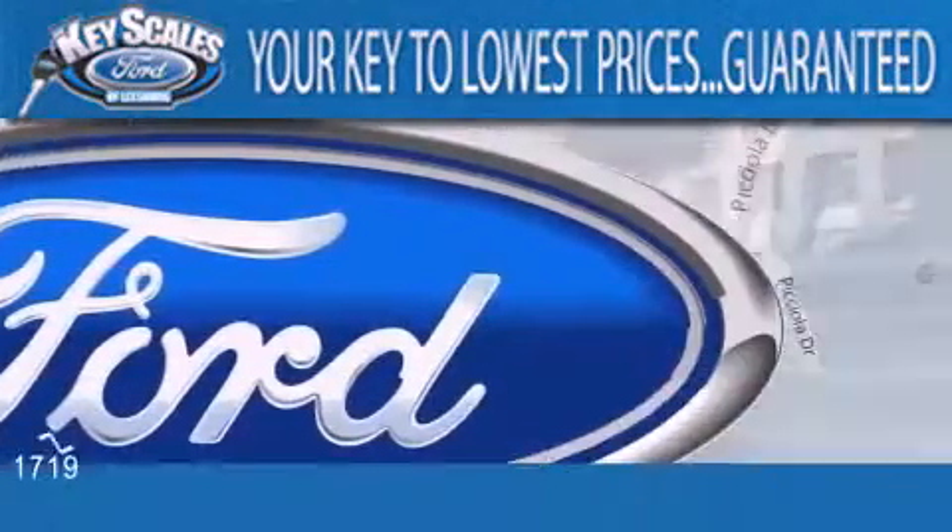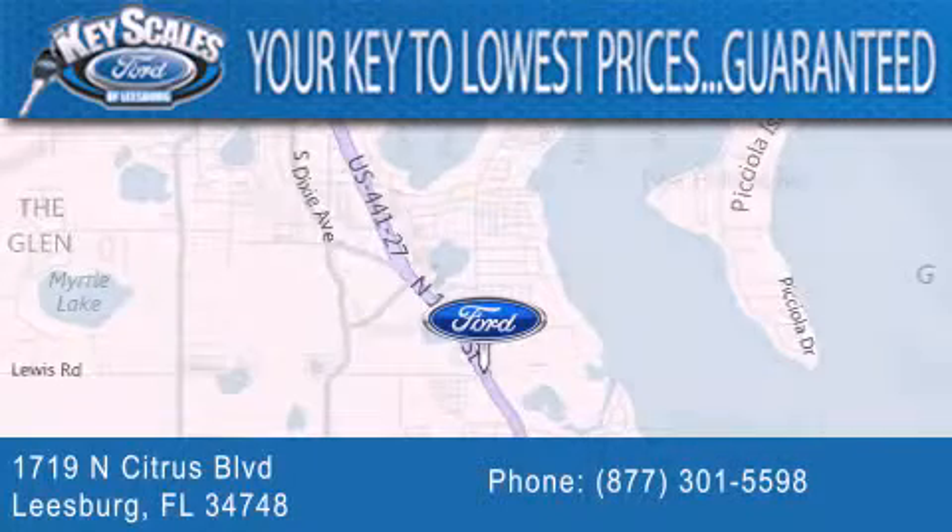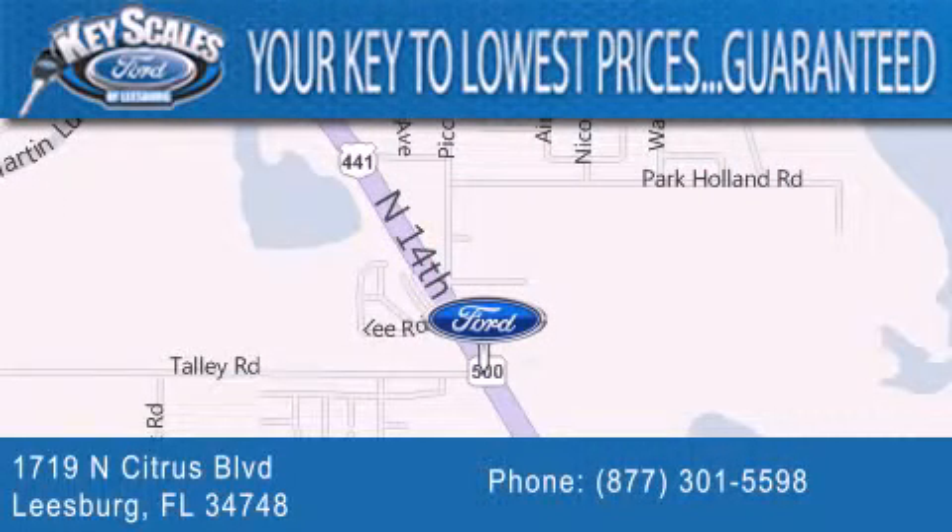We are located at 1719 North Citrus Boulevard in Leesburg. That's what the key to your best deal is at Key Scales Ford.